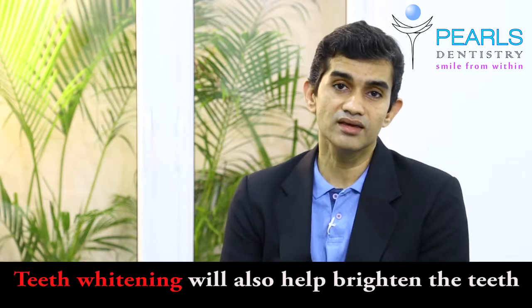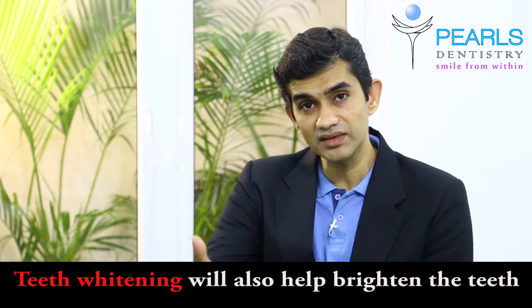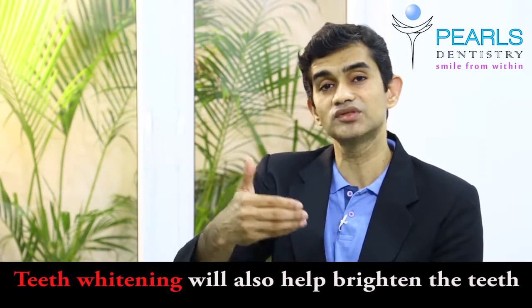A simple teeth whitening can help to brighten and lighten your teeth up to three shades lighter. How does teeth whitening work? A simple peroxide gets into the tooth and lightens the inside of the tooth up to three shades lighter.